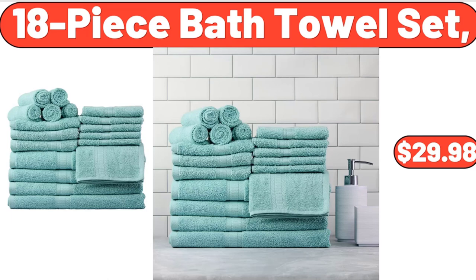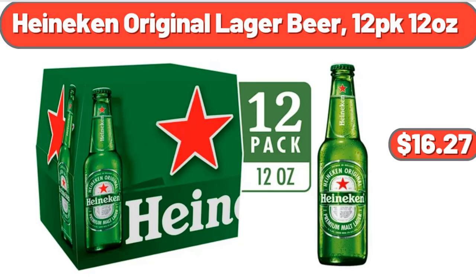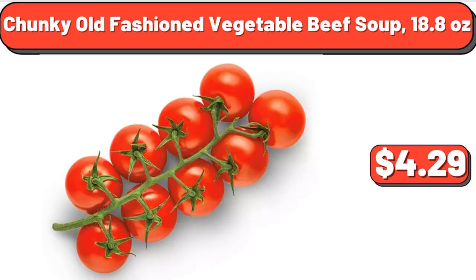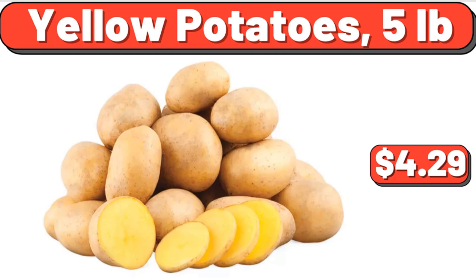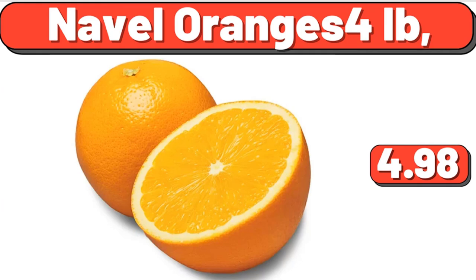18-Piece Bath Towel Set, $29.98. A&W Cream Soda, 12 Fluid Ounces Cans, 12 Pack, $7.50. Heineken Original Lager Beer, 12 Pack, 12 Ounces, $16.27. Snacking Tomatoes on the Vine, 12 Ounces, $4.29. Yellow Potatoes, 5 Pounds, $4.29. Hot Air Popcorn Maker, $29.57. Navel Oranges, 4 Pounds, $4.98.